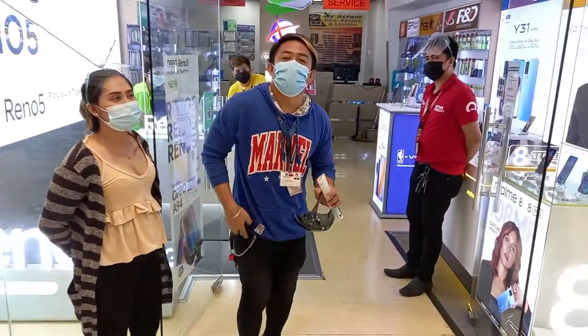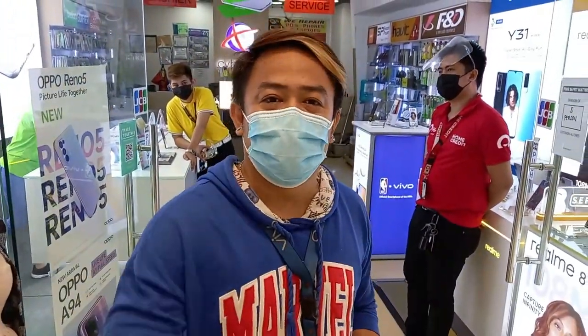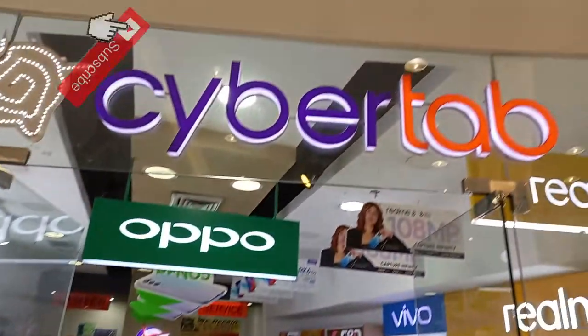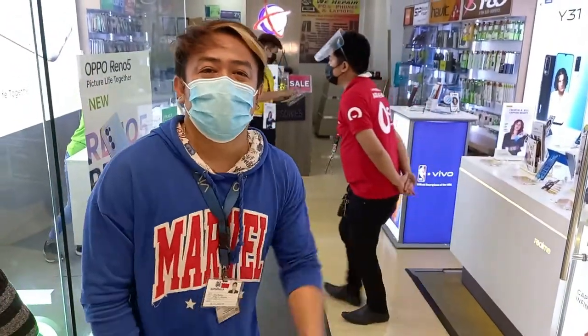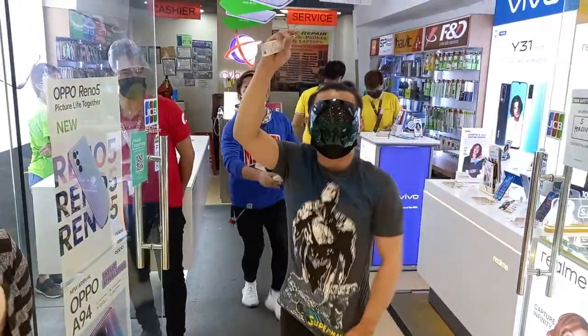Shoutout to sir and all his followers — Apps Team Charlie. Follow sir! He passed by our store CyberTab. I'm the Vivo promoter here. Come in if you're interested in phones. Shoutout to everyone — follow sir. Shoutout — I'm the Vivo promoter here.